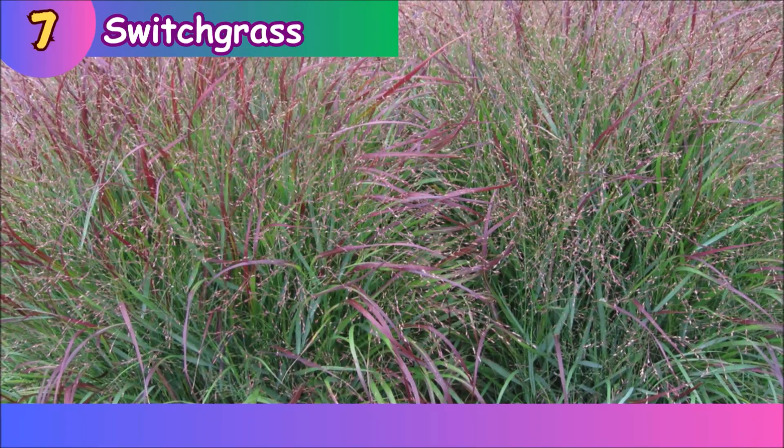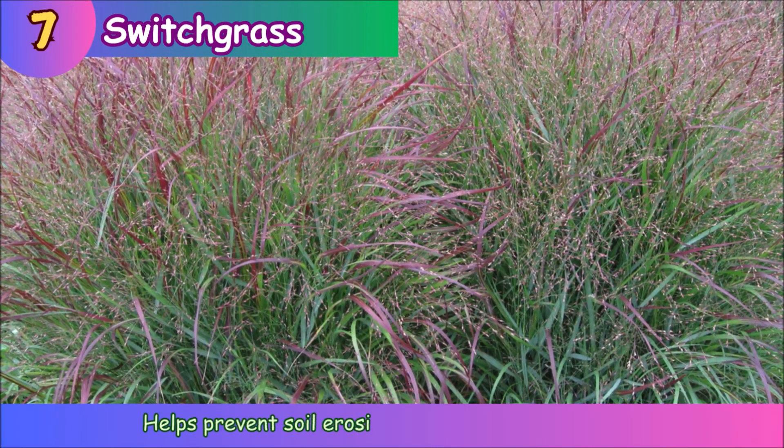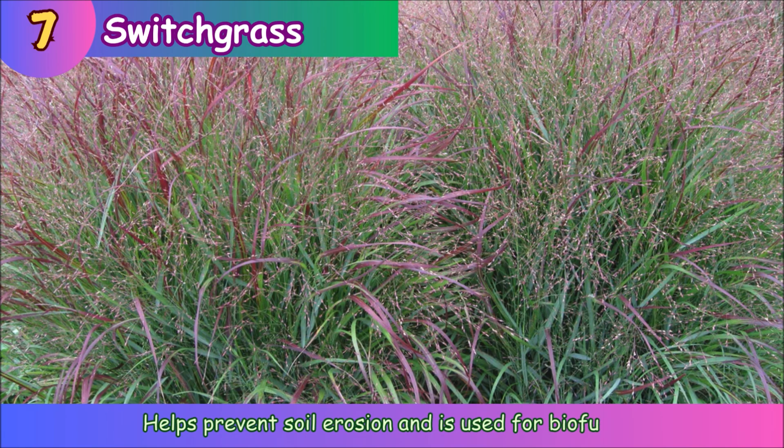Switchgrass. Switchgrass helps prevent soil erosion and is used for biofuel.